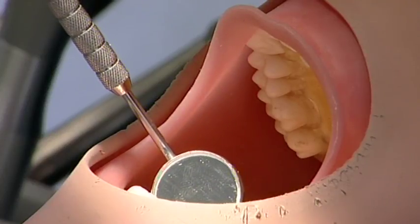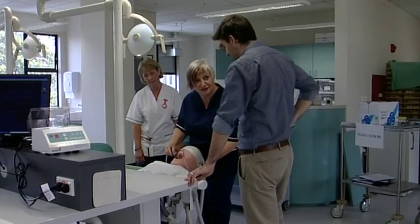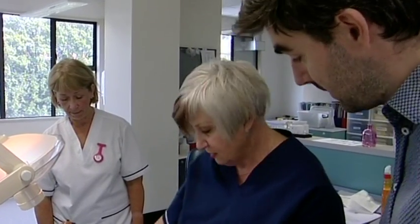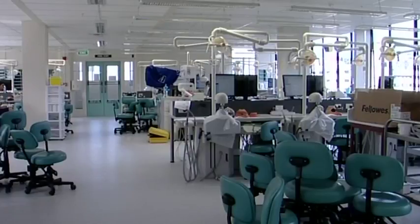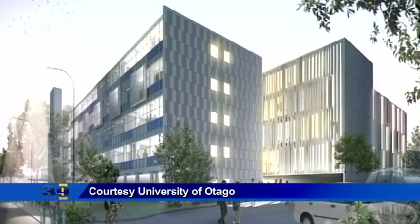Getting up close and personal — dental school staff at the University of Otago are giving their new lab a test run ahead of the arrival of this year's students. They've been moved into the former Children's Pavilion so the $126 million dental school redevelopment project can begin. The space has been fitted out to house the Departments of Oral Sciences and Oral Rehabilitation, and the simulation lab used for students to study their skills without using live patients.